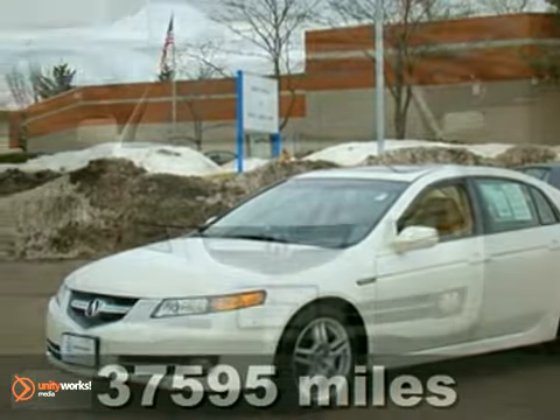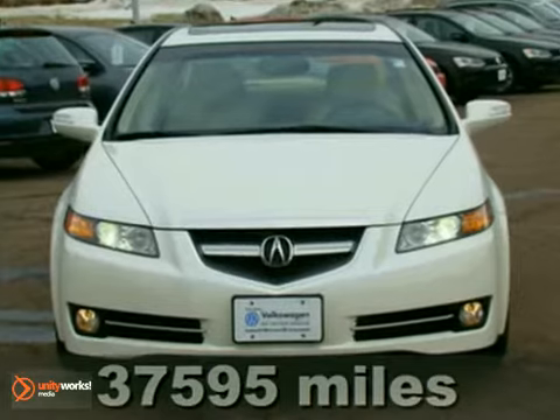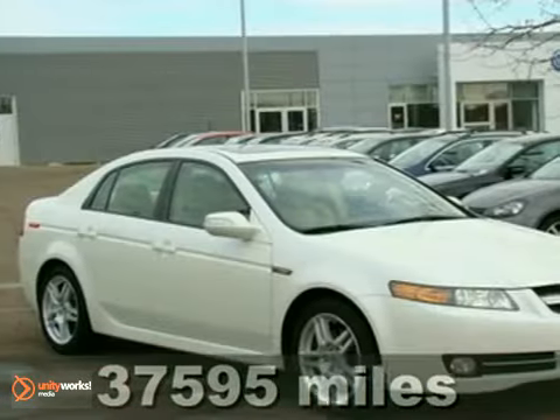Here is a 2008 Acura TL. You'll love it or return it. How many cars look this good while offering this many features?